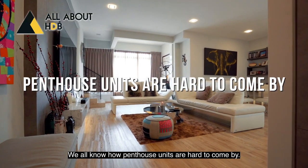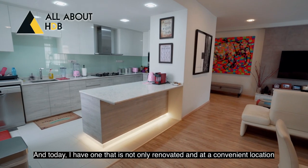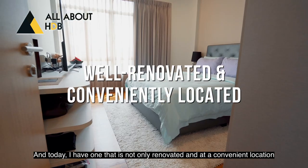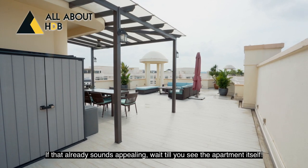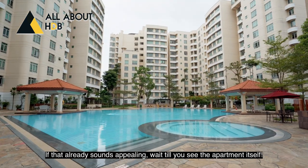We all know how penthouse units are hard to come by, and today I have one that is not only renovated and at a convenient location, it also comes with an extra large roof terrace. If that already sounds appealing, wait till you see the apartment itself.